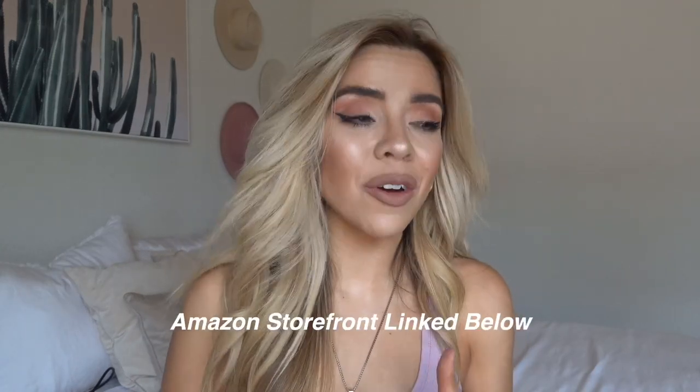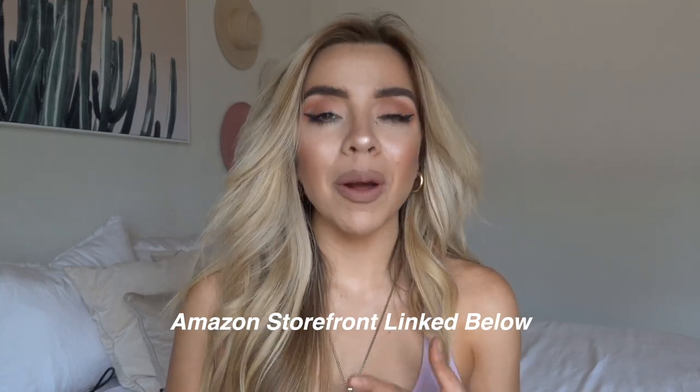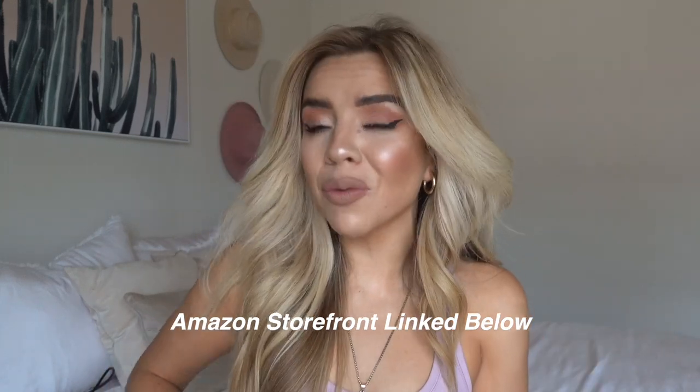Alrighty guys, thank you so much for watching my Amazon favorites. These are all items I've purchased within the past few months that I'm loving. I'll probably continue to do these every month or so — we'll see. I'll link my Amazon storefront and all the products I talked about. If you guys have any questions, comment them below and I will answer. I love you guys, thank you so much for watching, and I'll see you soon.